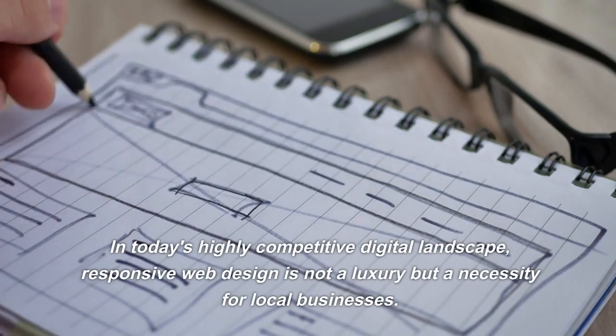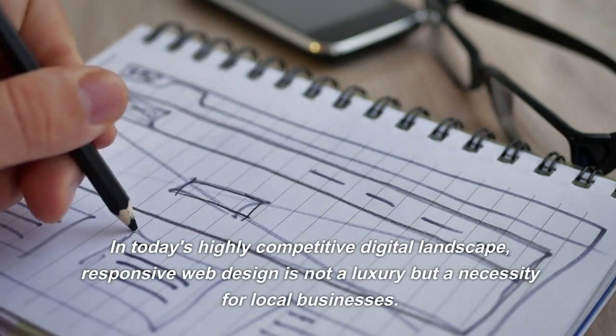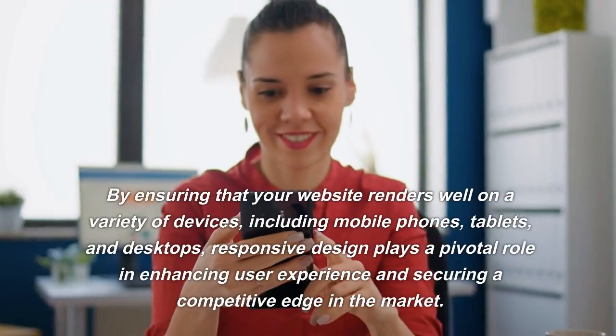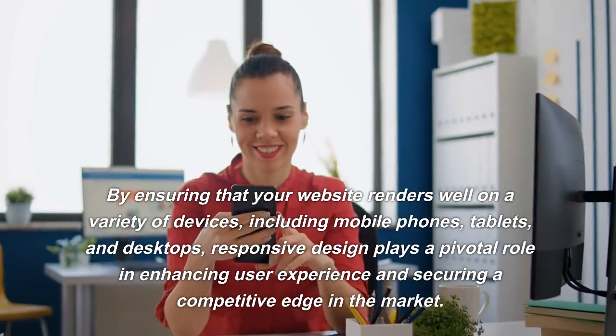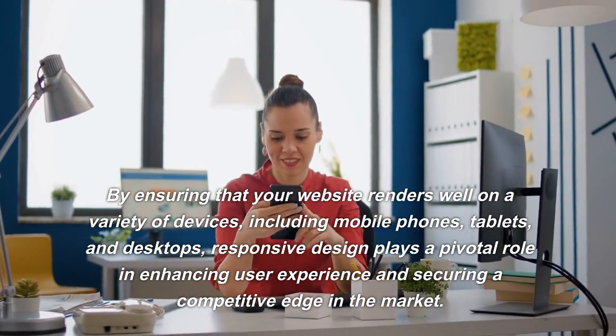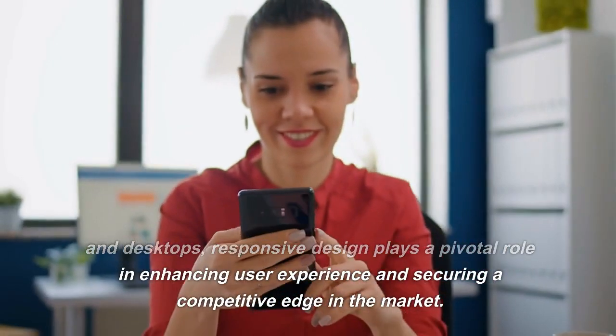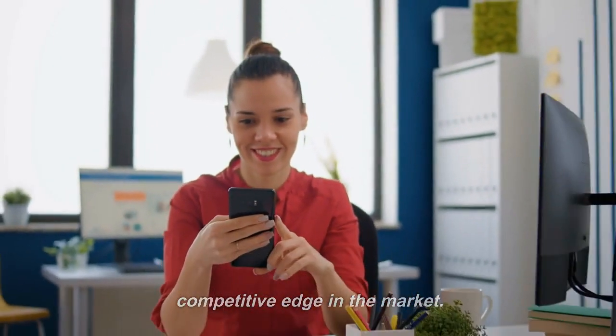In today's highly competitive digital landscape, responsive web design is not a luxury but a necessity for local businesses. By ensuring that your website renders well on a variety of devices, including mobile phones, tablets, and desktops, responsive design plays a pivotal role in enhancing user experience and securing a competitive edge in the market.